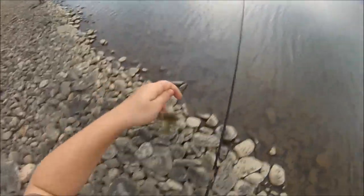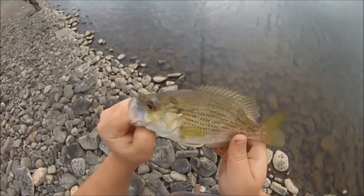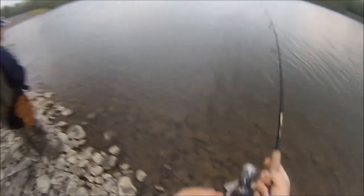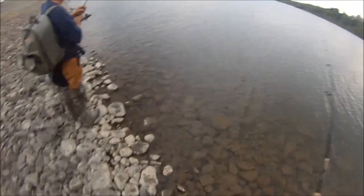Another rock bass next cast. Not where I'd expect them to be, but I'm glad I'm getting into them. There's another rock bass — they do a little wiggle and then get all lazy and give up. I love rock bass.